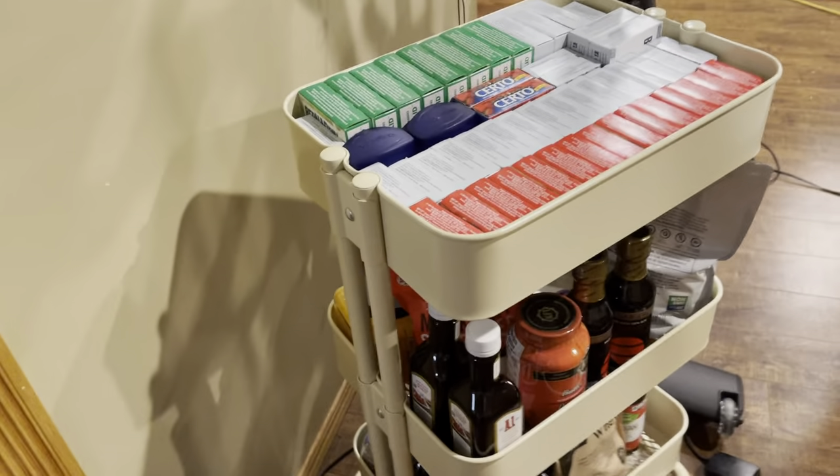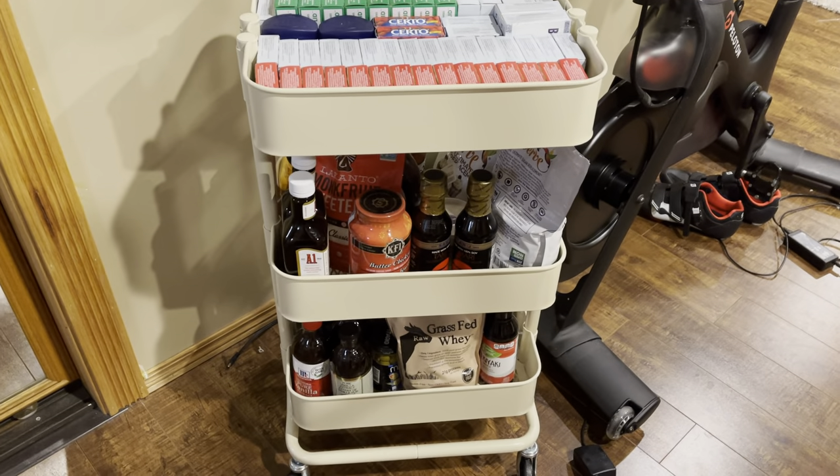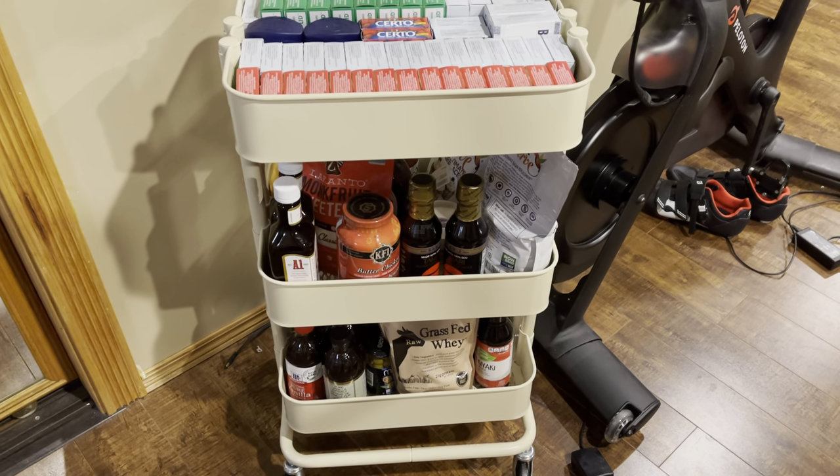So we're going to get started. This cart is normally in the pantry itself, but I've already rolled it out — it was kind of noisy in the other video. So this cart normally is in the pantry but it has a lot of breakable stuff, some glass things on it.